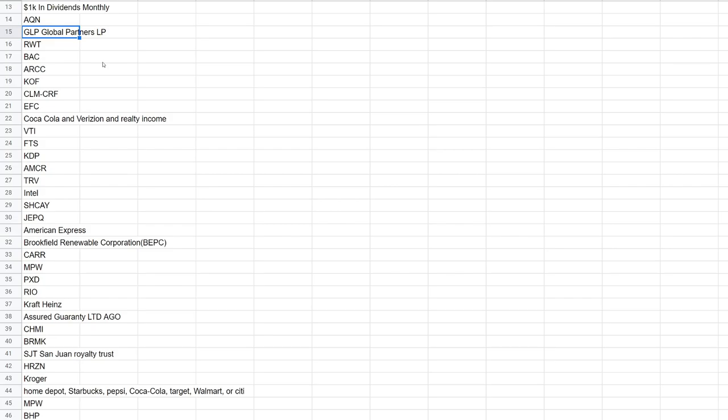In this episode, we will be going over GLP, Global Partners. I would have been going over AQN, but I believe they cut a dividend and I'm waiting on Seeking Alpha to update that value. If there is a ticker symbol you want me to cover that I have not covered in the past or you don't see it on the list, let me know in the comment section and I'll be happy to add it.